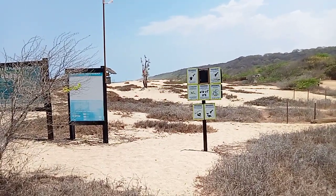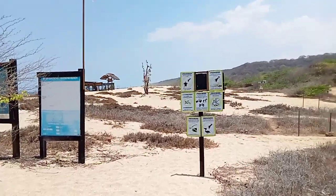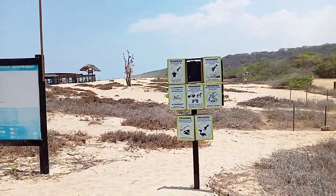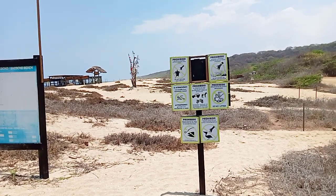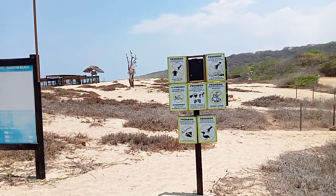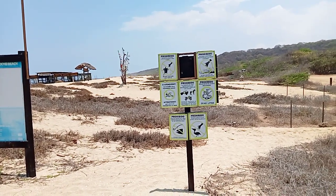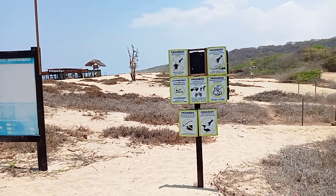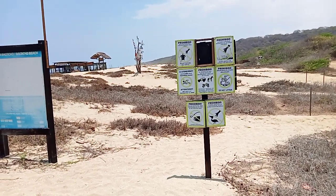Prohibido. Don't mess with the turtles, don't mess with the grass, no swimming, no motorcycles, cars, or horses, no basura — no garbage — no fishing, and don't mess with the birds. No boats.